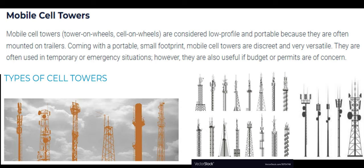Mobile Cell Towers — also known as Tower-on-Wheels or Cell-on-Wheels — are considered low-profile and portable because they are often mounted on trailers. Coming with a portable, small footprint, mobile cell towers are discreet and very versatile. They are often used in temporary or emergency situations; however, they are also useful if budget or permits are of concern.